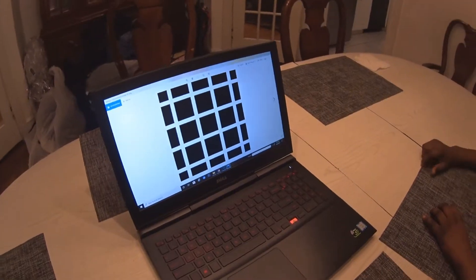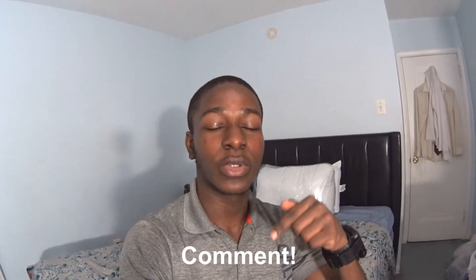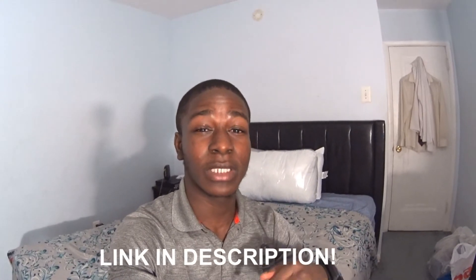Alright guys, I'm gonna go ahead and end the vlog right there. I hope you enjoyed it. Make sure you give this video a big thumbs up if you enjoyed, subscribe to my channel if you're new, comment down below which optical illusion you thought was the coolest, and go ahead and watch my last vlog where we watched the SpaceX rocket launch live on TV — the link will be in the description down below. That's the end, I'll see you in the next video, peace out!